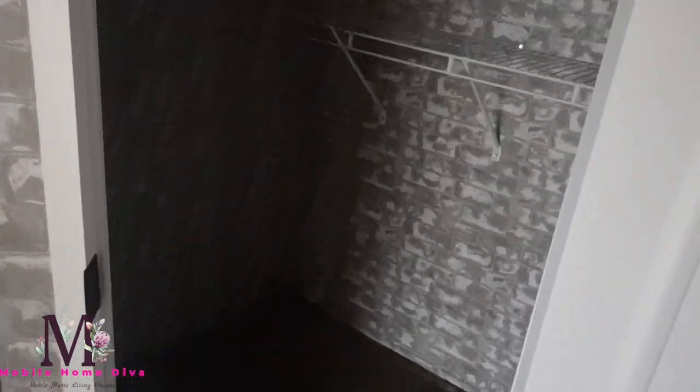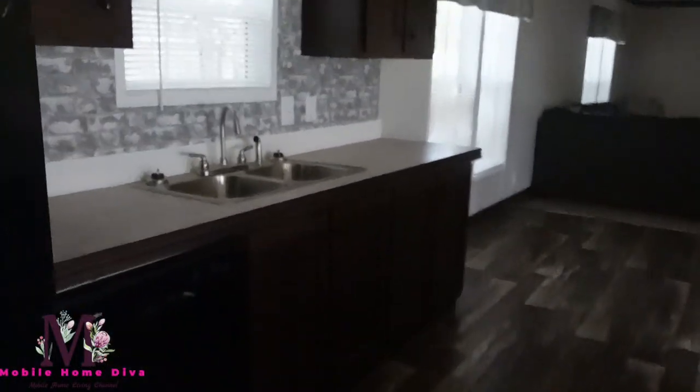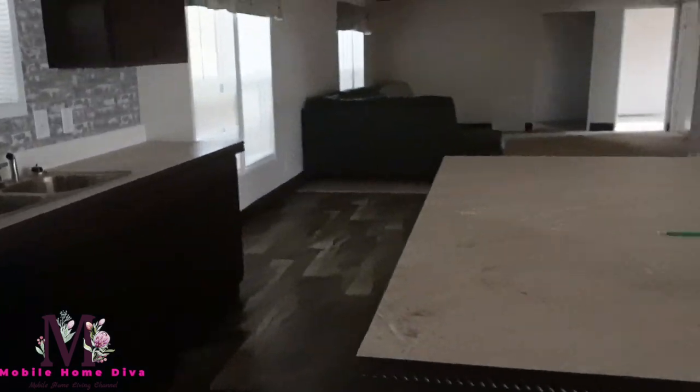Got a pantry in here — nice size pantry. I will bring shelving around on this side because you got a good space. Look at all the space in there — look how big it is. With additional shelving you will really maximize the space that you have. I love that it's catty-corner because it gives you even more space in your pantry.